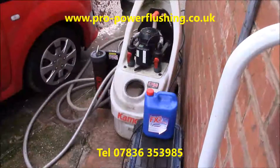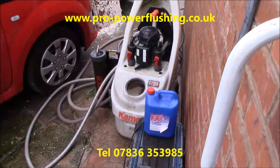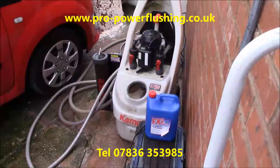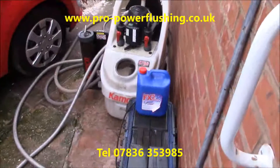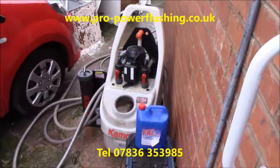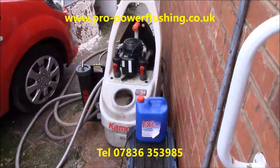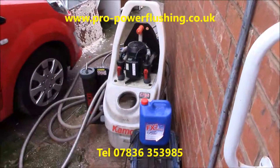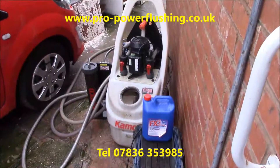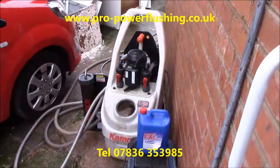Hi, Barry Ayers, Pro Power Flushing. Telephone number 07836 353985. We're doing a power flush today in Stoke-on-Trent, Staffordshire. The system is an open vented central heating system. British Gas customer. They've had a completely blocked central heating system, no boiler working. They rang us up a couple of weeks ago — it's March 2018 now. British Gas were just so busy they couldn't fit them in, and to be honest I don't think they wanted to pay British Gas prices either.